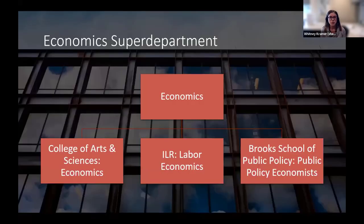Cornell has also recently restructured a number of departments across campus into super departments that cross multiple schools. As part of my liaison responsibilities, I support the Econ Super Department, which incorporates the Economics Department in the College of Arts and Sciences, the ILR Labor Economics Department, and the economists at the newly formed Brooks School of Public Policy. So that's a lot of faculty and students who are spread across campus and who have historically been supported by a few different libraries.